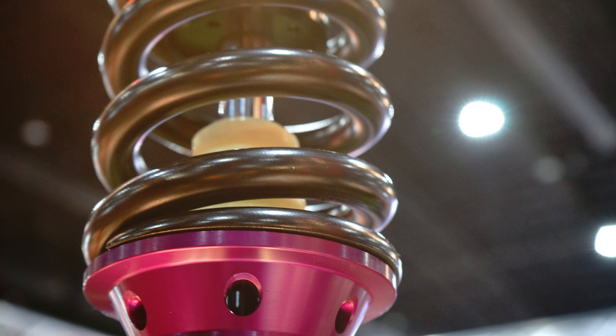Elevate your driving experience and transform your Element into a powerhouse on wheels. Upgrade today and let your Honda Element roar with confidence. Number 3. Detroit Axle has truly revolutionized the game with their exceptional struts, tailored perfectly for the Honda Element.